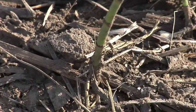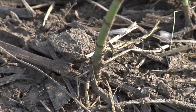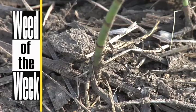One of the things you can also do with fungicides is add a herbicide with them to kill things like our Weed of the Week. Can you identify this tough weed?